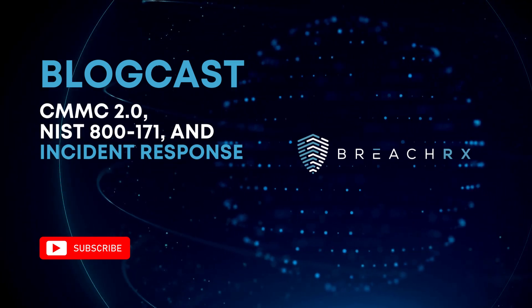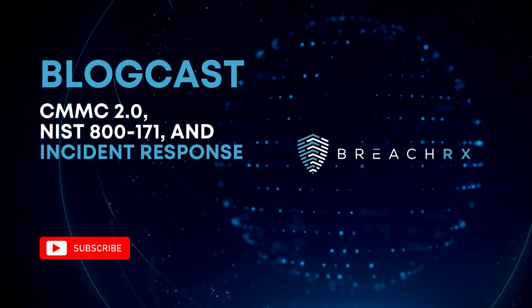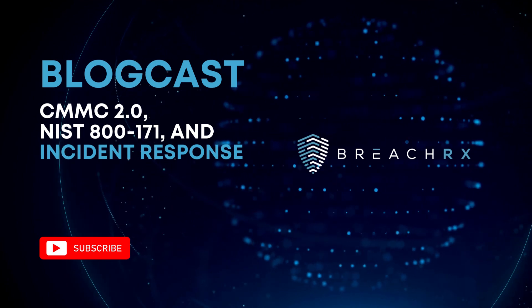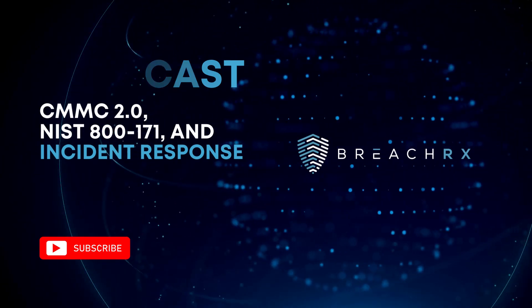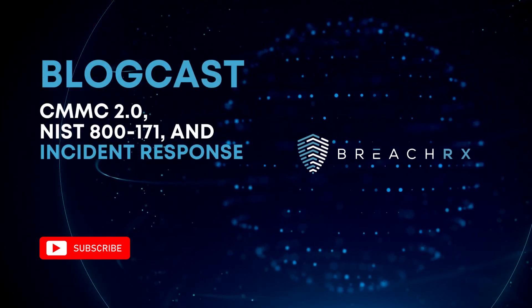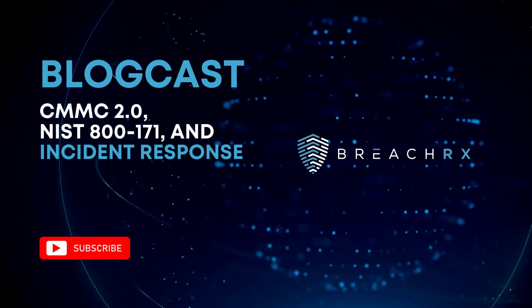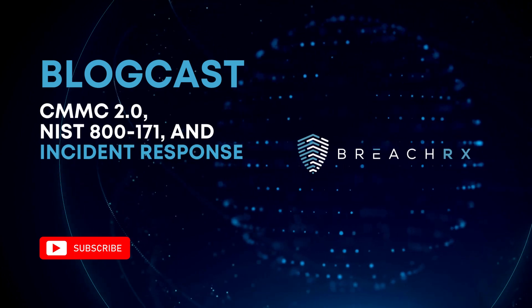Commercial companies are equally vulnerable to the relentless tide of cyber threats. Whether you're a multinational corporation or a small business, the question isn't if a cyber attack will happen, but when. That's where incident response comes into play, and it's a concern that should be front and center for all commercial enterprises. It's your strategy for not only surviving but thriving in an era where cyber threats are ever-evolving and increasingly sophisticated. NIST 800-171 REV-2 and CMMC 2.0 can serve as invaluable guidelines to bolster your incident response program.